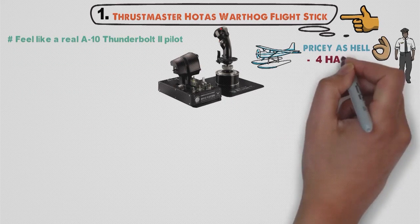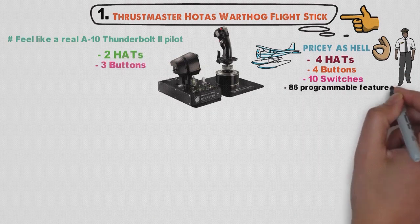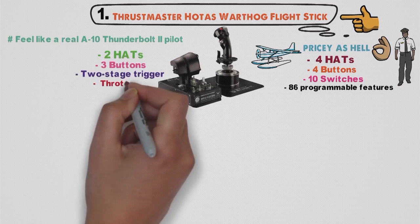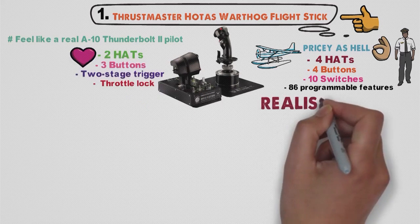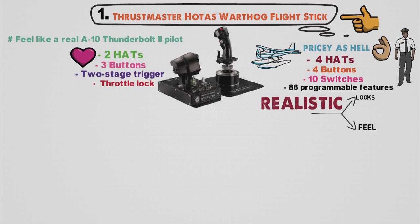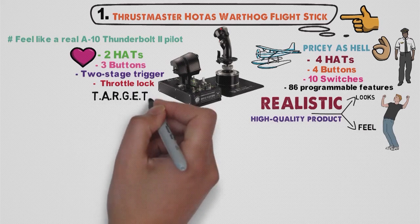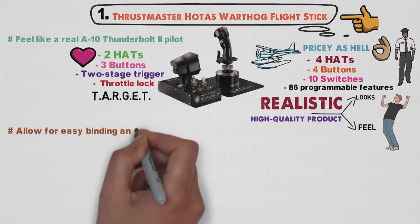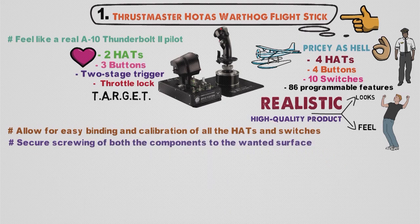A stick with four hats, four buttons and ten switches, a throttle with two hats and three buttons, 86 programmable features, a two-stage trigger, a throttle lock, and much more are just some of the qualities of this amazing stick. Pretty realistic according to both looks and feel, the Thrustmaster HOTAS Warthog is a high quality product that will satisfy everyone. Its TARGET software will allow for easy binding and calibration of all the hats and switches, while the spots assure secure screwing of both components to the wanted surface.